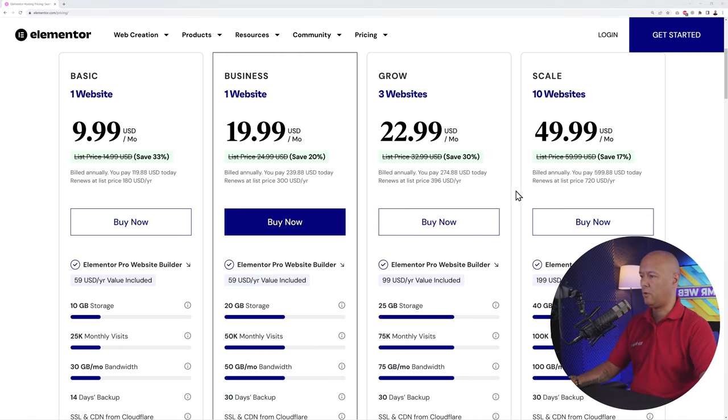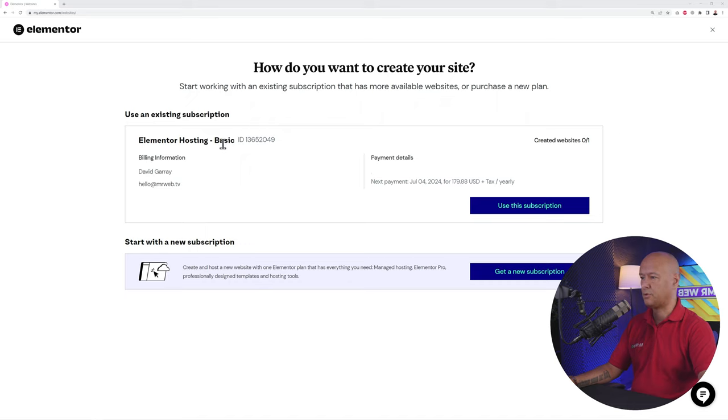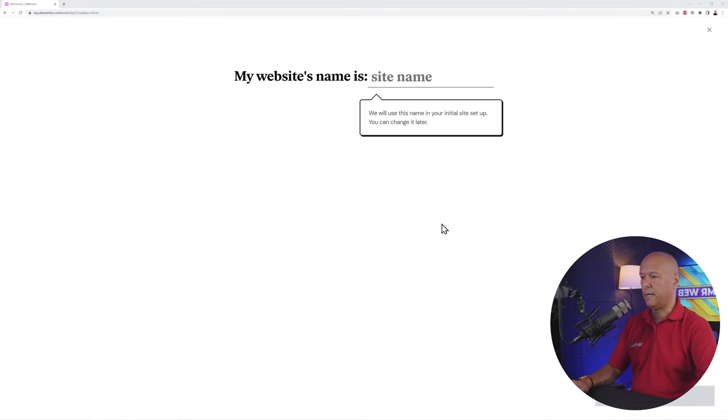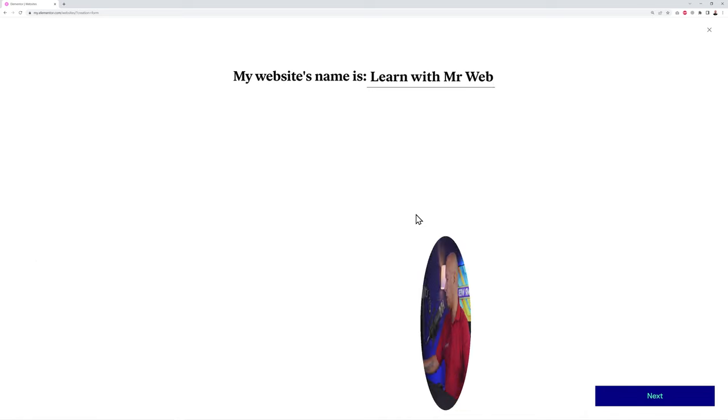Once you've selected a plan, all you have to do is log in. I already have a few websites linked to my account, but if you start fresh you'll have a blank canvas. Click 'Create a Hosted Website.' I went for the Basic plan at $9.99 per month, paid yearly because you get a small discount. Click 'Use This Subscription' and then enter your website name — for example, 'Learn with Mr. Webb.'